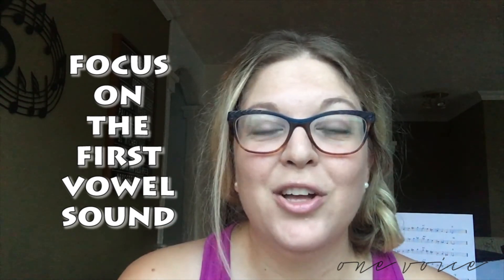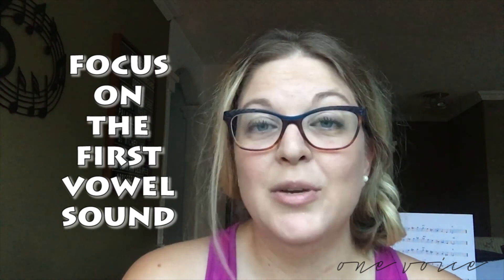Comment below with all your successes. Give us some words that you're really struggling with so we can help you out. Post some video snippets of your successes and show us how you're doing it — we'd love to hear from you. Until next time, thank you for watching and we'll see you again on Vocal Tip Tuesday.